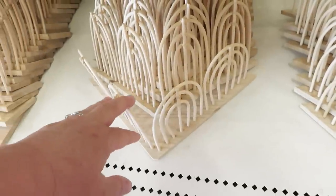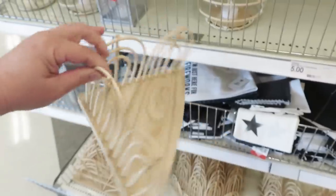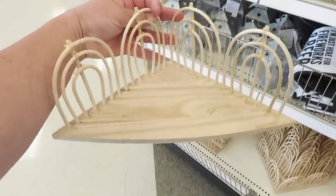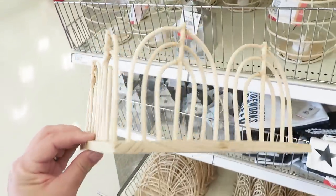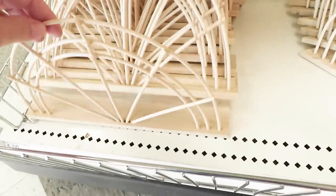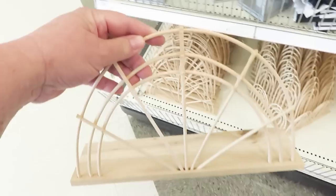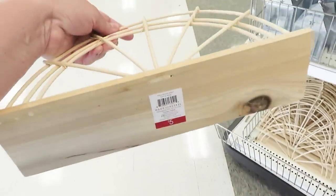As always, I'm starting with what is new, and that is these shelves. I saw them sitting there and thought, is that a bookend? It's five dollars — we all know this is now the five dollar spot — but there's no way this is a shelf. There's no way to hang it and it can't hold anything.